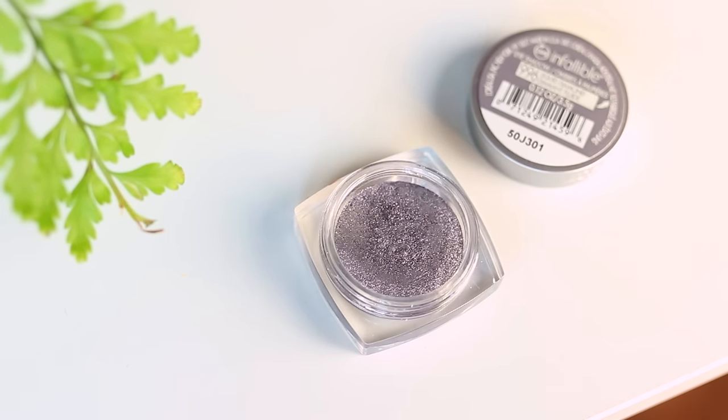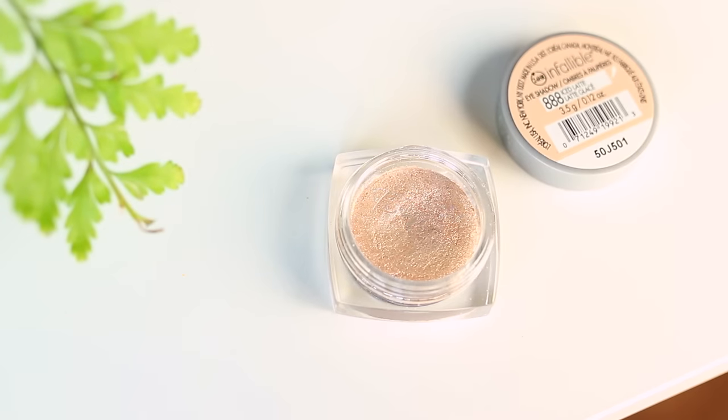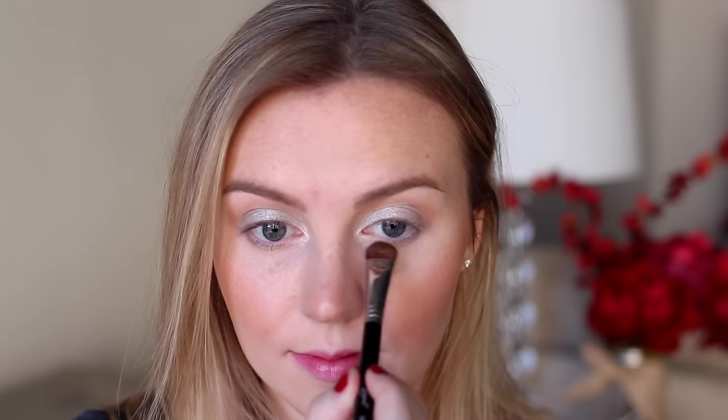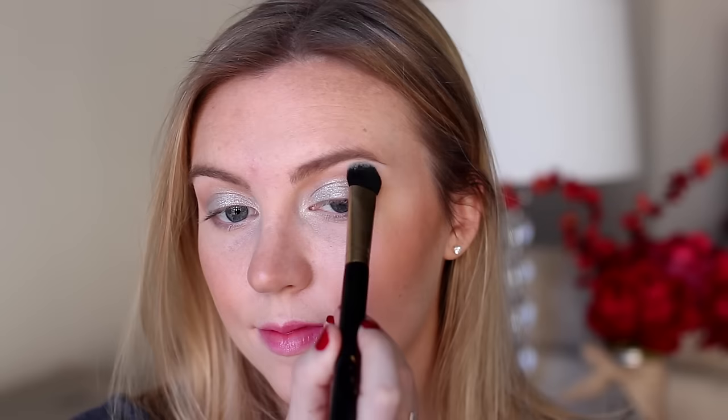Next I'm taking the L'Oreal Infallible eyeshadow in Liquid Diamond and packing it onto my lid, blending up into that bronzer color. This is a metallic silver — really pretty and versatile — and I'm running it along the outer half of my lower lash lines as well. Then I'm patting L'Oreal's Iced Latte shadow right on the center of the eyelid to create a pop of light, making the eyes look bigger and rounder. It has a hint of gold so it almost creates a silver-to-gold look depending on the light, and I'm using it to highlight the inner corners too. Finally I'm highlighting the brow bone with L'Oreal's Endless Pearl, a matte cream, which I like to use when the rest of the eye is really shimmery.